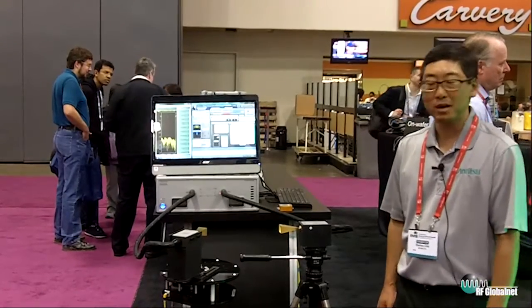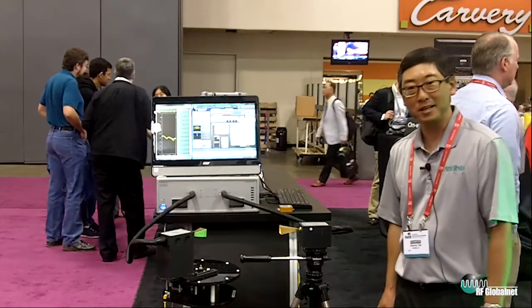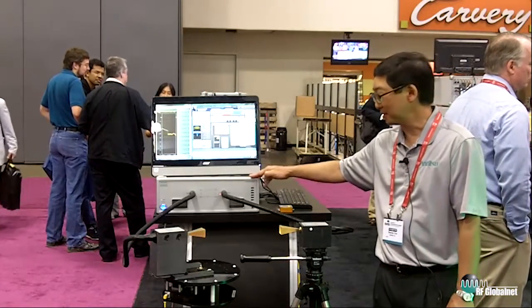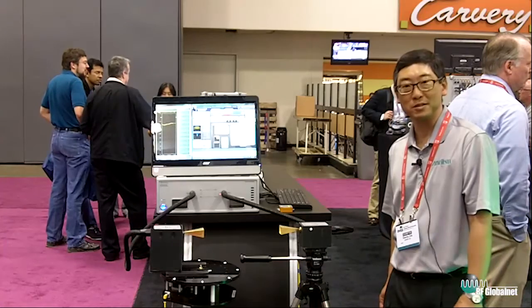Hi, I'm Stan Oda, the product manager for the Shockline VNA family from Anritsu. We're here at IMS 2016 to talk about our latest addition to the family, the Shockline E-band VNA solution and a particular application, the antenna pattern measurement system here.